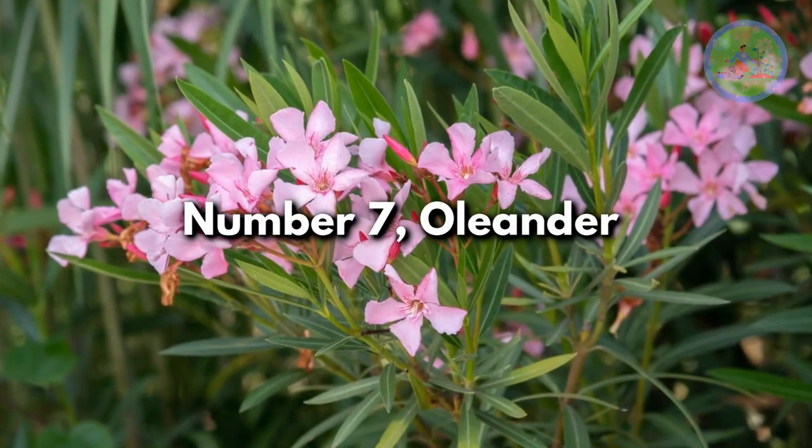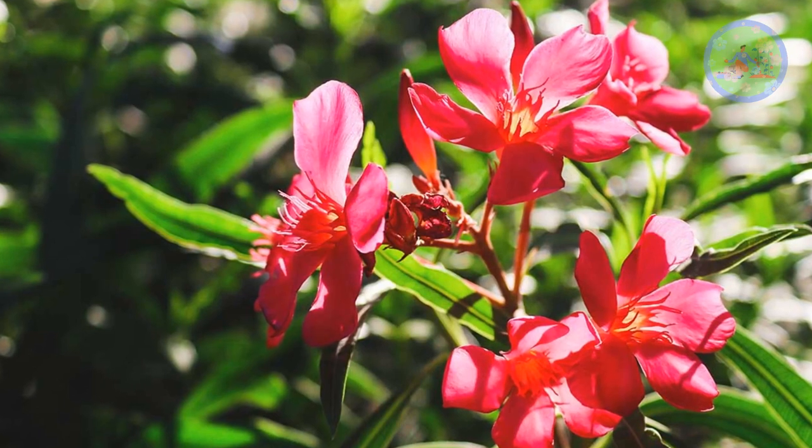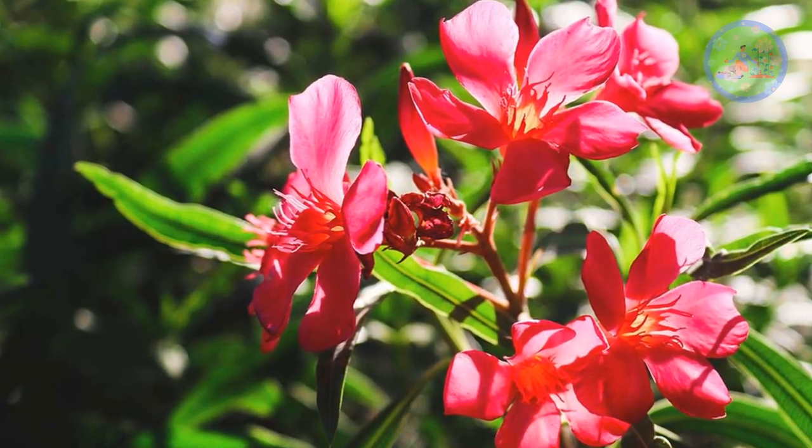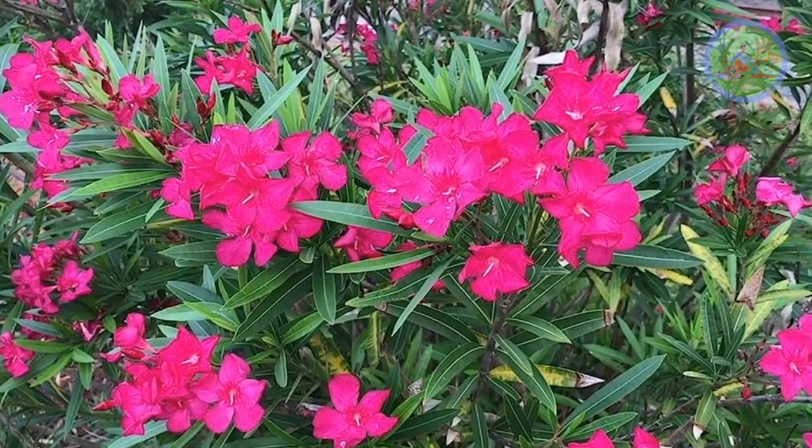Number 7: Oleander. This fast-growing shrub or small tree with stunning flowers can be the best option for your outdoor garden. It is a tough plant, and once established, you do not have to look after it daily.